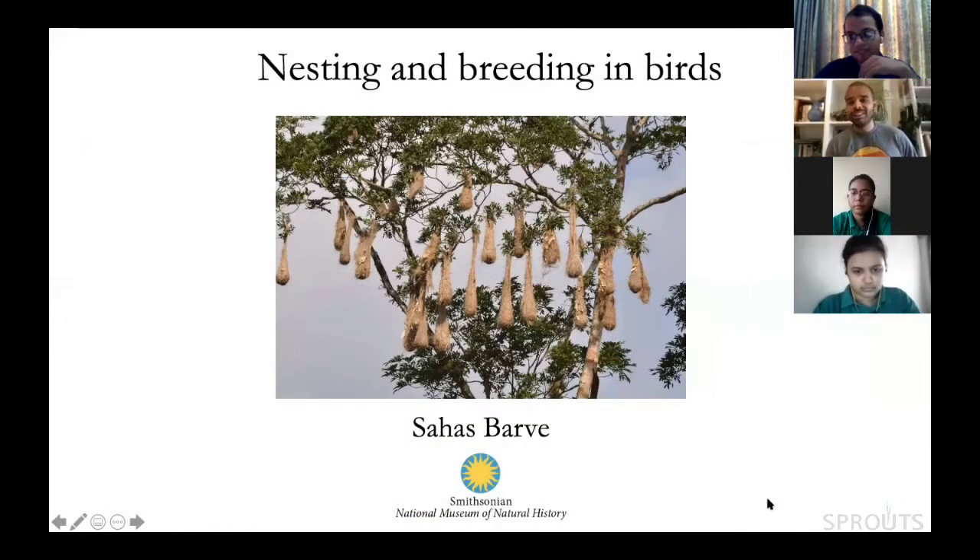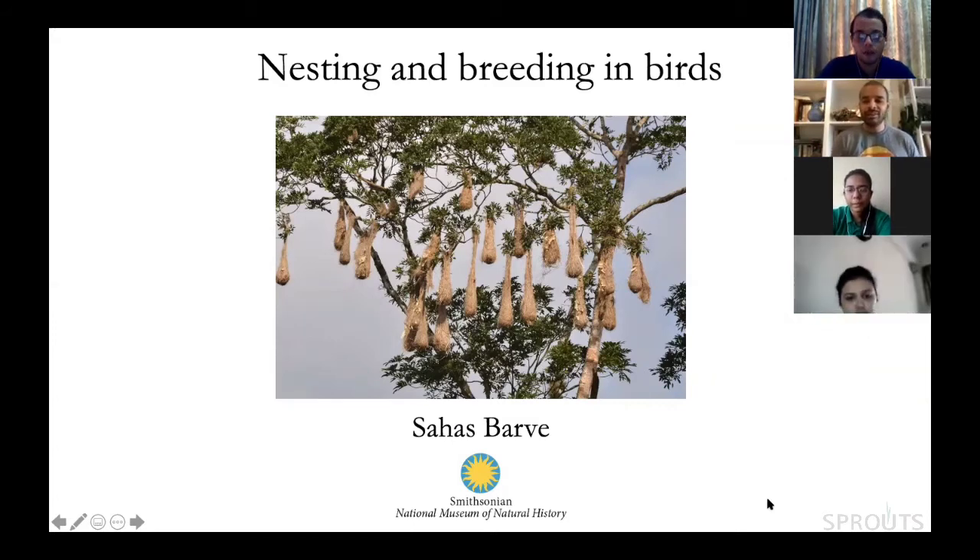Thanks for inviting me to talk about nesting and breeding biology of birds. My name is Sahas Barwe and I'm a Peter Buck postdoctoral fellow at the Smithsonian National Museum of Natural History. I'm going to try to explain 200 million years of evolution in 20 minutes, which is going to be very challenging, but let's try and get through as much as we can.